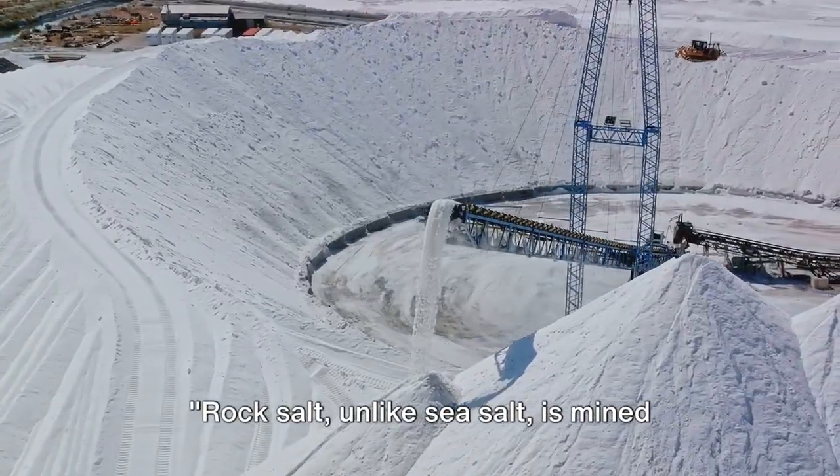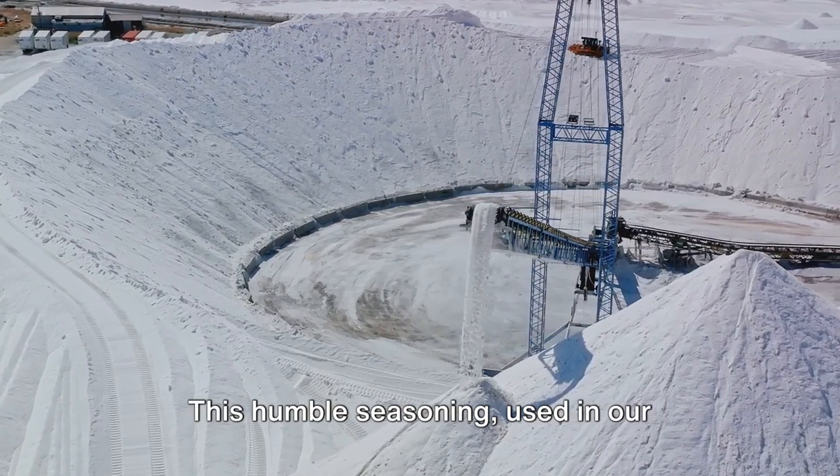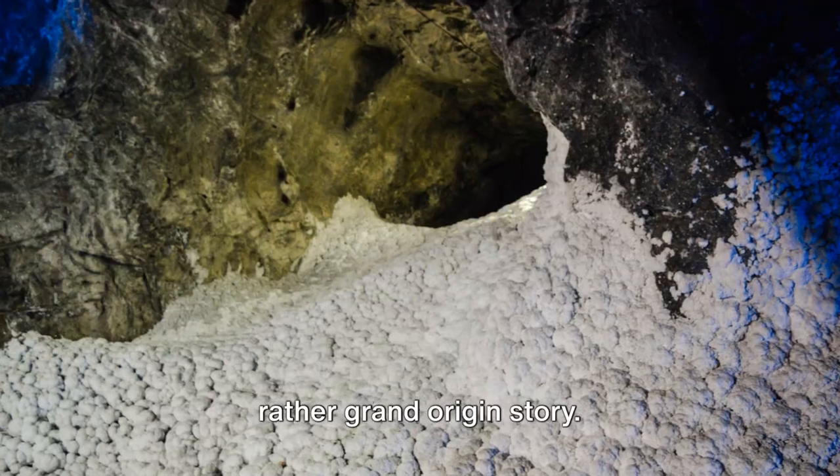Rock salt, unlike sea salt, is mined from the earth. This humble seasoning used in our kitchens and on our dinner tables has a rather grand origin story.